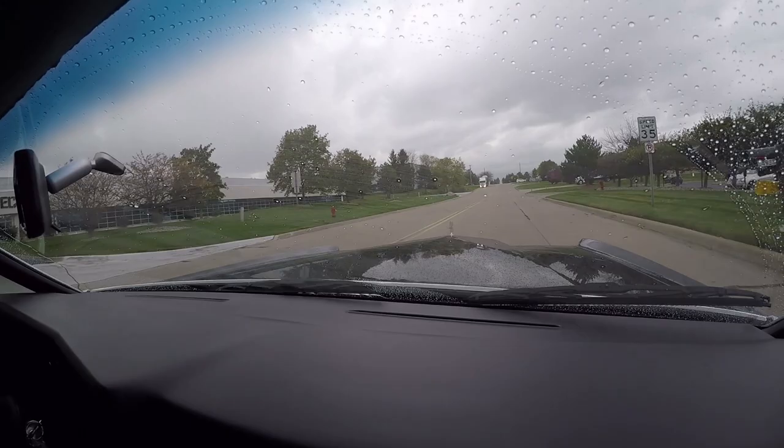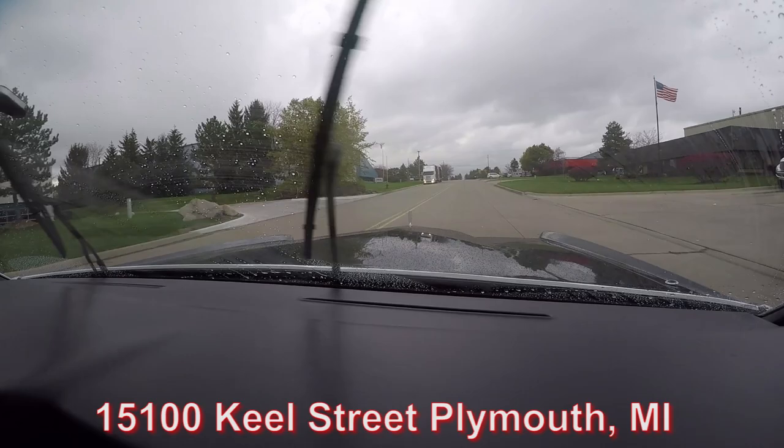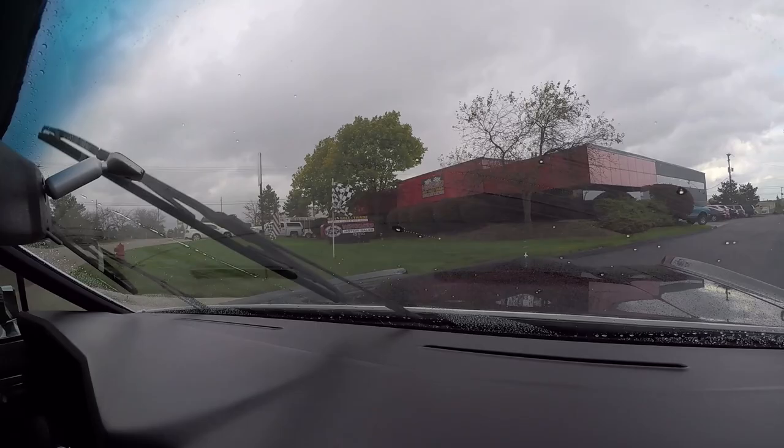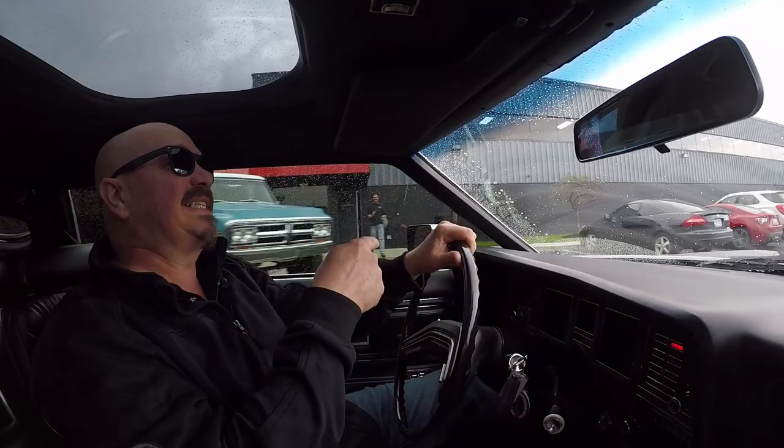Now would be a good time to test the windshield wipers - look at that, they work great. Here's our shop at 15100 Keel Street in Plymouth, Michigan. Stick with us because we're going to put this car up on the lift so you can check out the underside. Then we're going to pop the hood and take a look at that awesome power plant up front underneath that beautiful hood. Let's get this thing inside and dry it off.